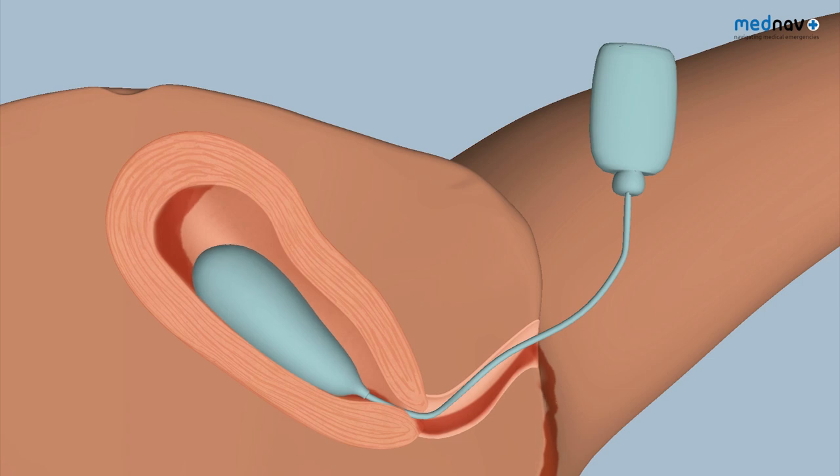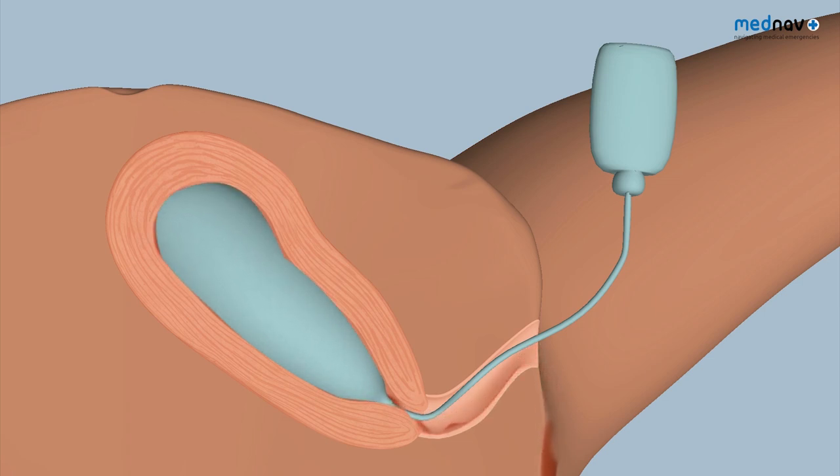Whilst the condom catheter and pack are in situ, you must cover with IV antibiotics. After between six and 24 hours, you can gently deflate the condom catheter and monitor for any signs of blood loss.